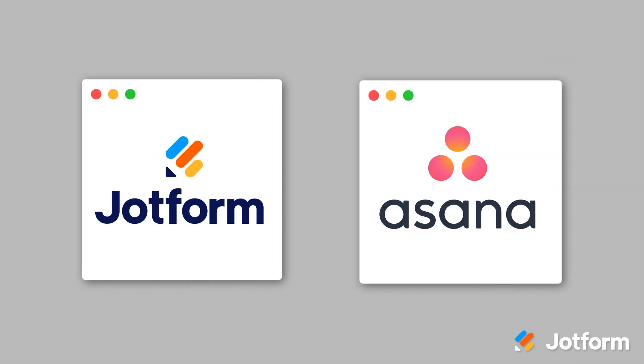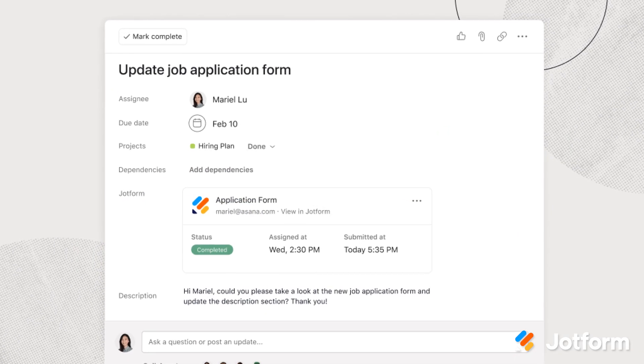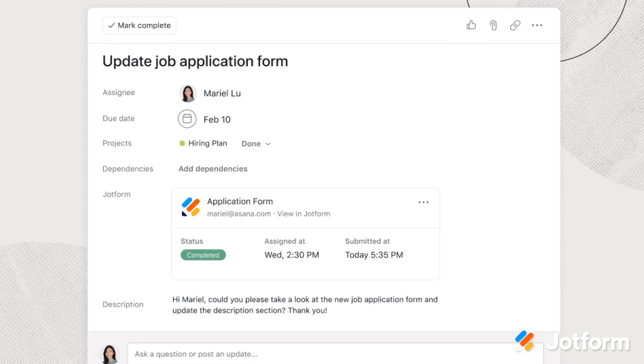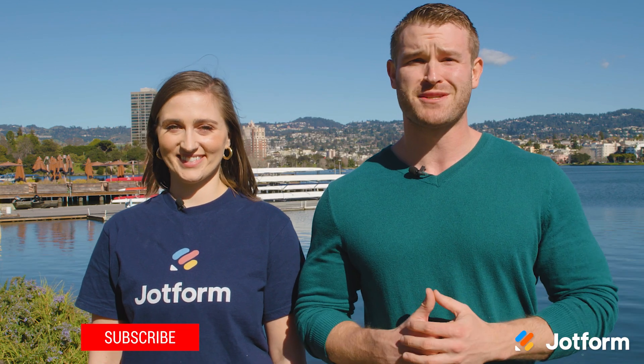Last but not least, we also want to mention our new and improved integration with Asana. Make teamwork easier than ever by connecting your Asana and Jotform accounts with two-way information flow. Now you can use the Jotform app directly from your Asana board to assign forms, track responses, and automatically turn submissions into new entries for tasks or sections. Setup is easy and the collaboration possibilities are endless.